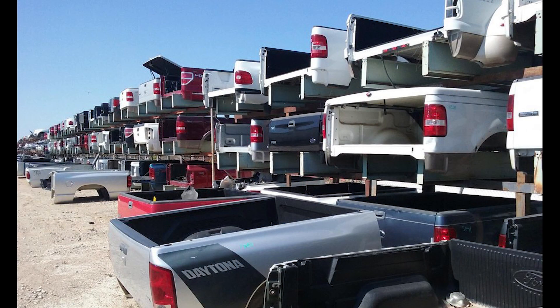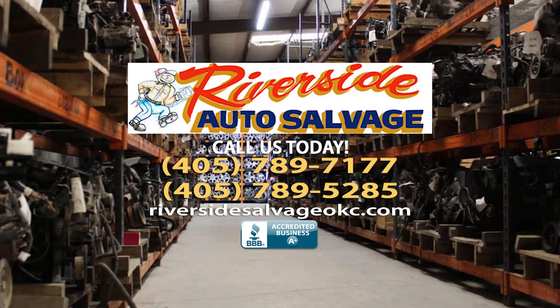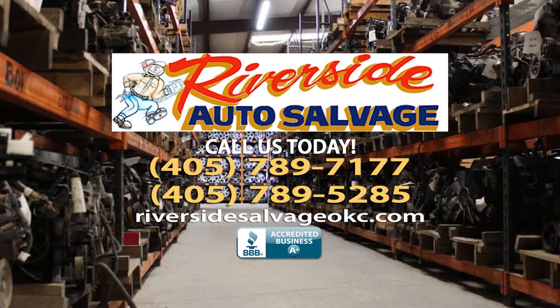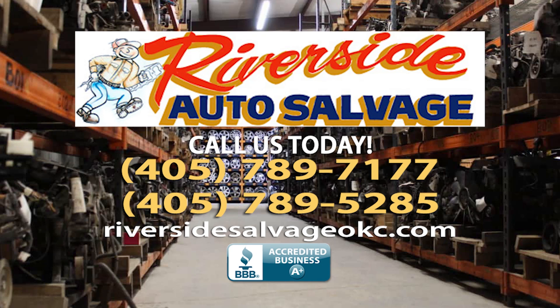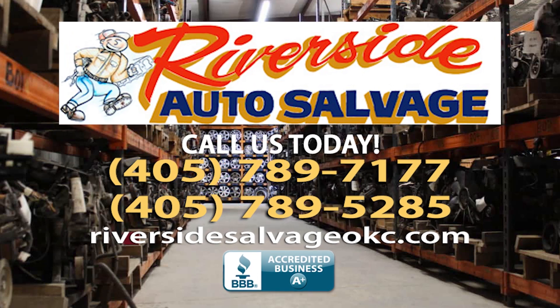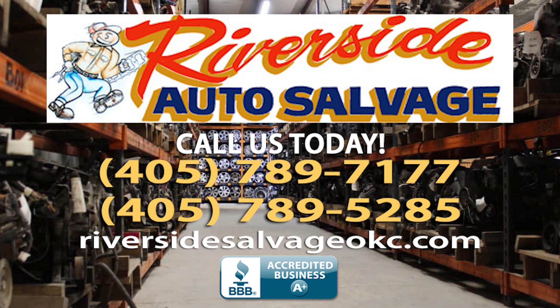We are a proud A-plus member of the BBB. Call 405-789-7177 or 405-789-5285, or visit RiversideSalvageOKC.com. Our number one goal is to satisfy our customers' used parts needs by finding them the right part at the right price.